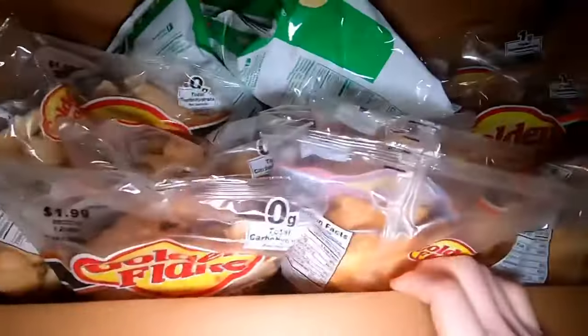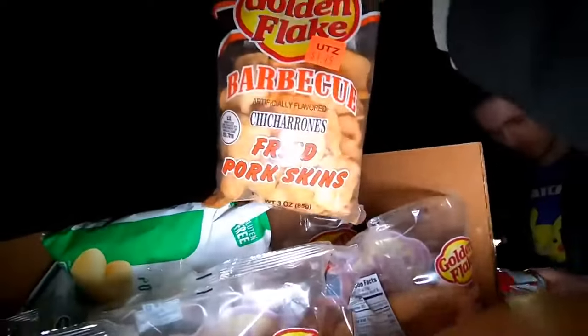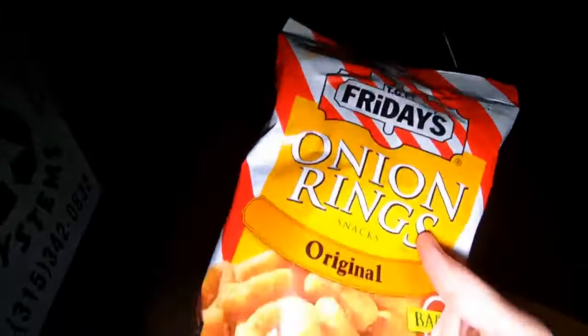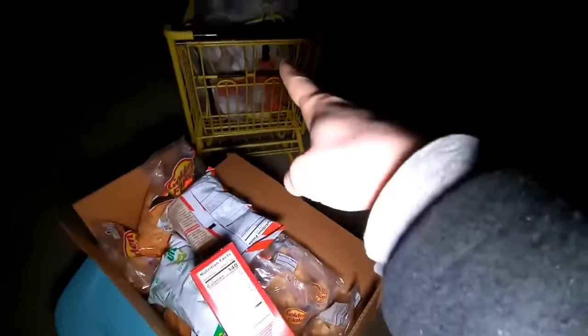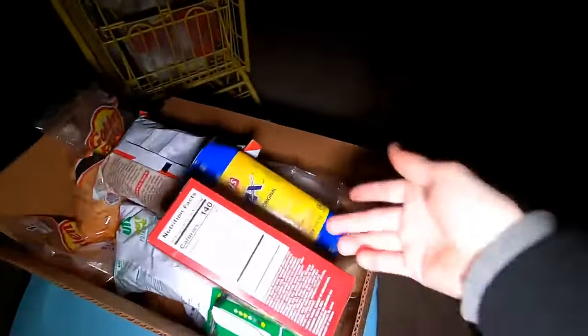Holy crap, pork rinds! There's a couple bags of chips in there too - onion and barbecue pork rinds. TGI Friday's onion rings - those are expensive kinds. These are just crackers. I think there's some crackers in that bag over there.